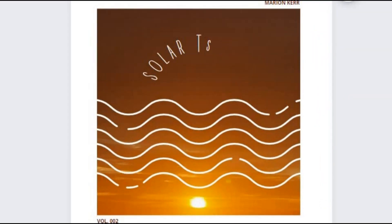Okay guys, that's it for the video. Thank you so much for watching. Please let me know your thoughts in the comments below. Were you familiar with solar tsunamis? That's not an expression I'd heard of before, but I really like it. Thanks for watching, and as always, I will see you guys in the next video.